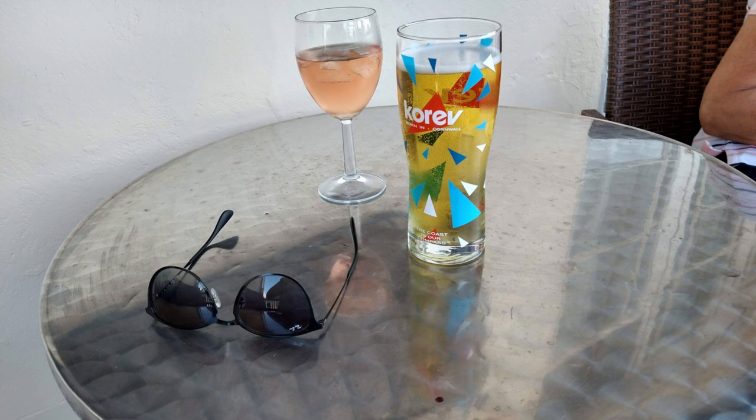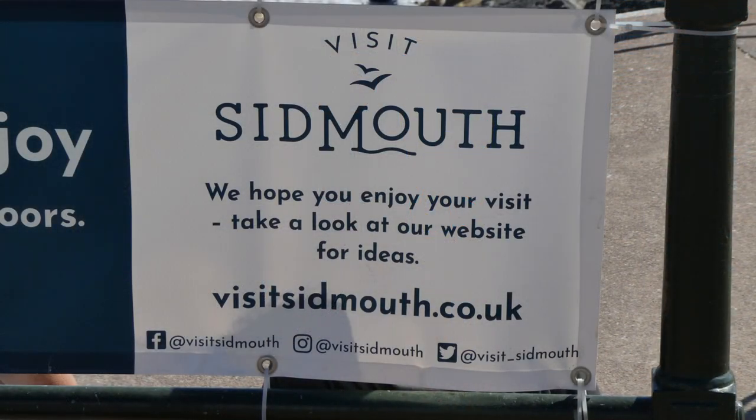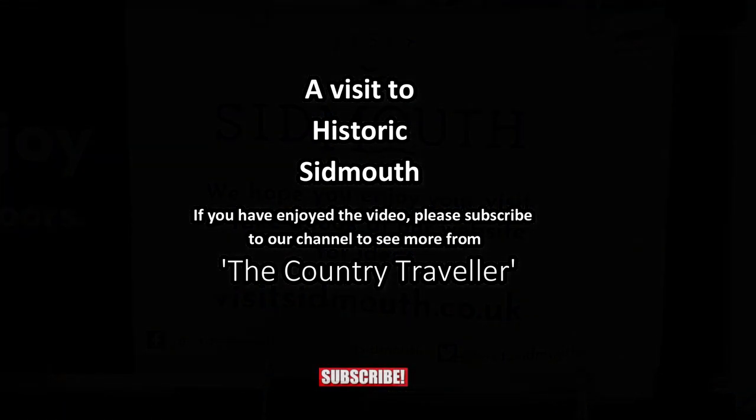I hope you've enjoyed this brief visit with us to historic Sidmouth. If you have, please subscribe to our channel to see more videos like this. Thanks for watching.